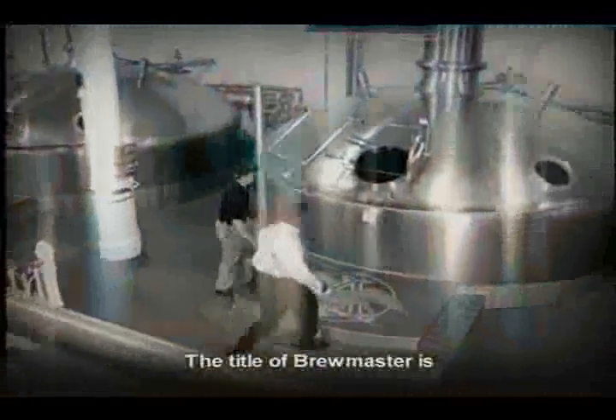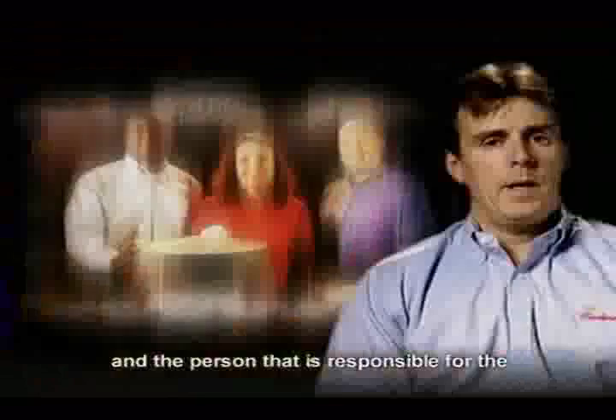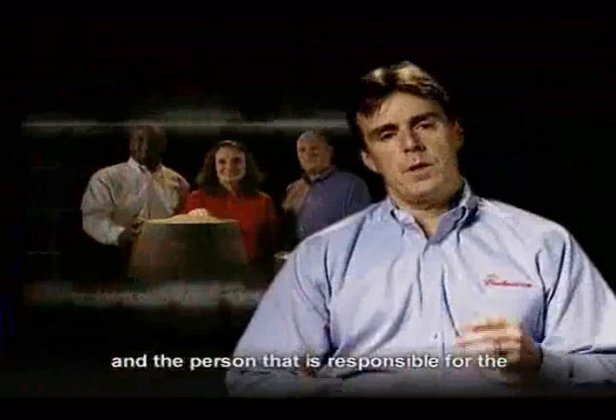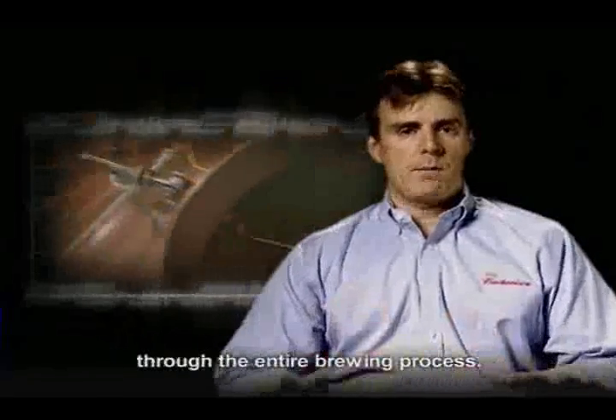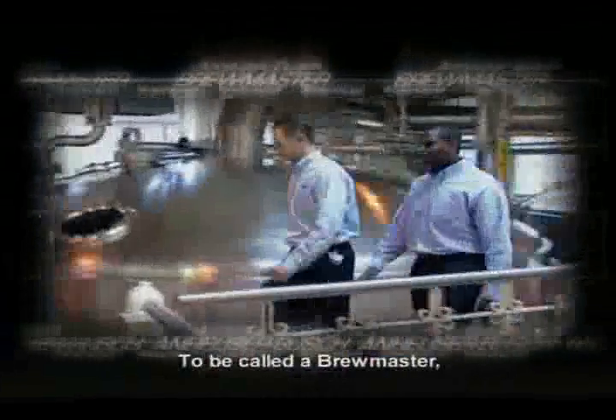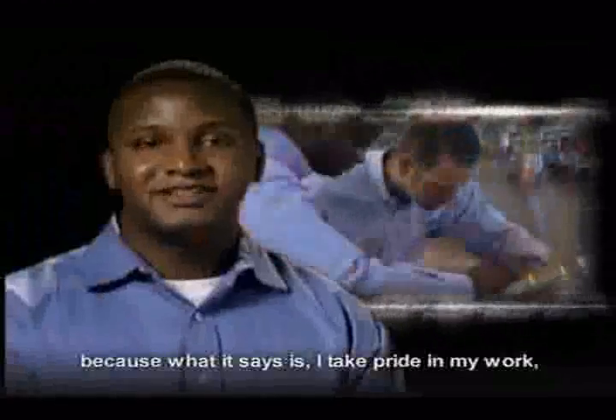The title of brewmaster is the person that is really the guardian of quality and the person that is responsible for the consistency, drinkability, and quality of the beer through the entire brewing process. To be called a brewmaster is one of my greatest accomplishments, because what it says is I take pride in my work and I'm making a product that people can enjoy.